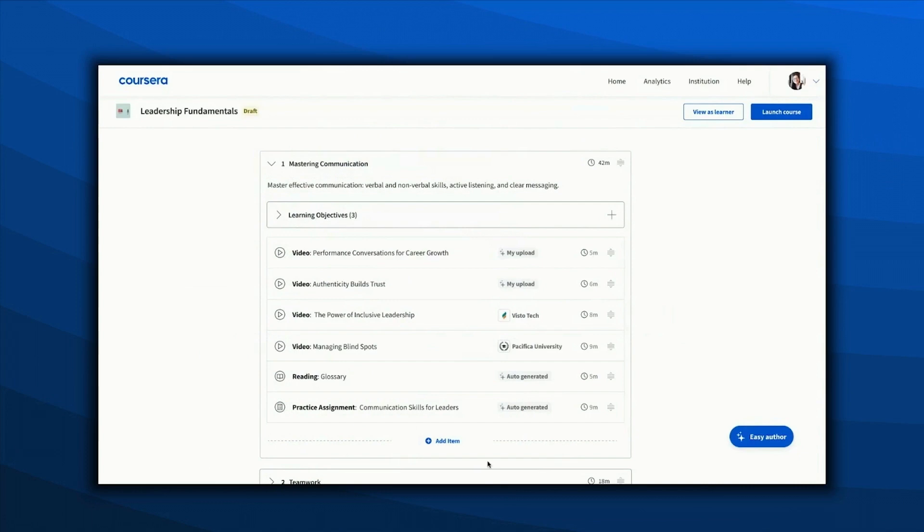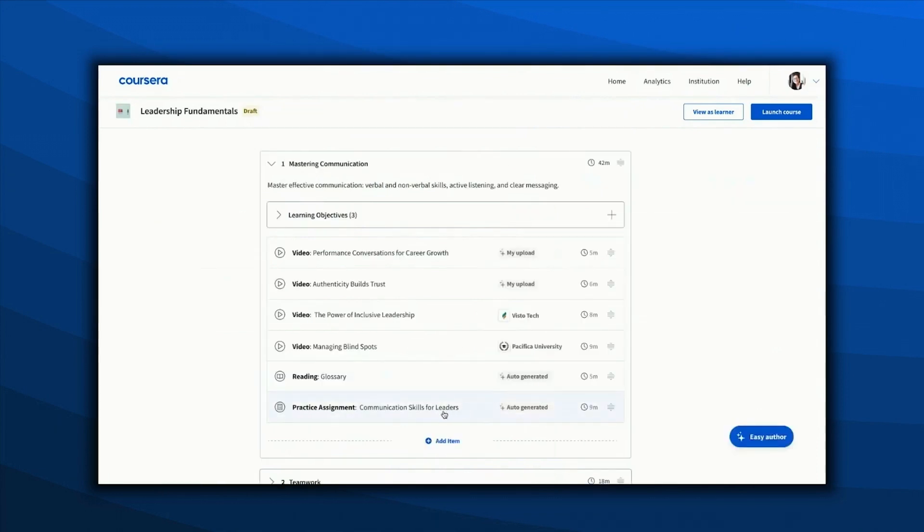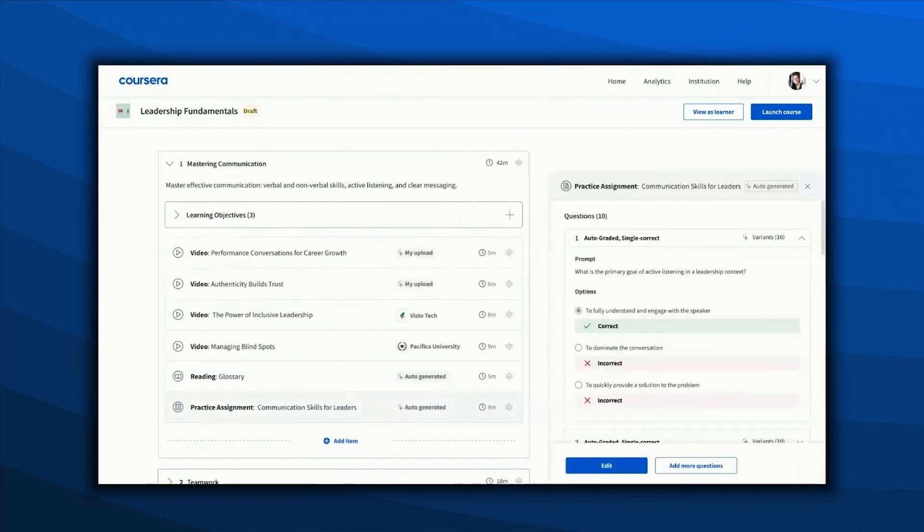A reading was also auto-generated with a glossary of keywords based on the content in this module. An assignment was auto-generated based on the transcript of the uploaded videos and other content in the module, which is great because it would have taken her a long time to build these from scratch. She can add more questions to create more options for variability.